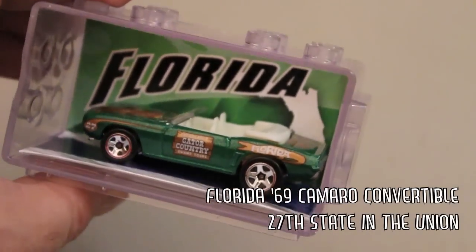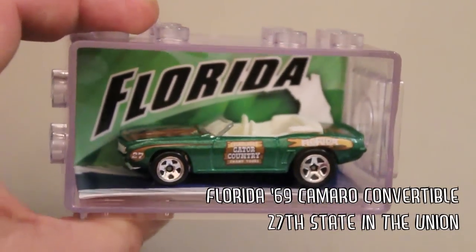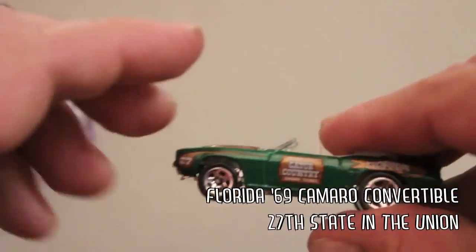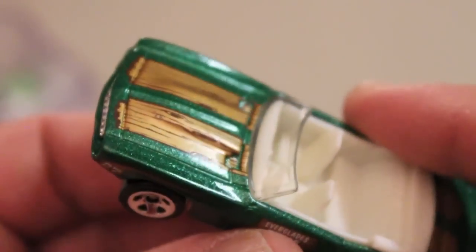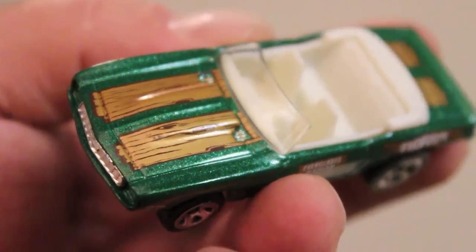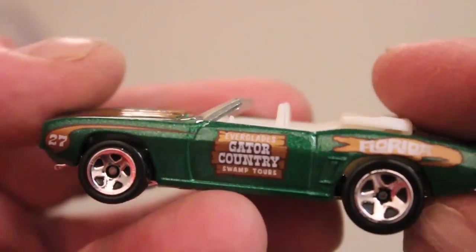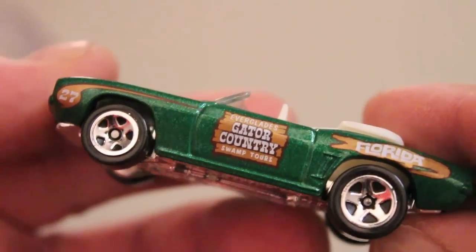And lastly we have Florida, with the nice green metal flake paint - a 69 Camaro convertible. It's obvious why they would put a convertible in Florida. I really like the hoods on these. I wish they were more like the red lines and a little higher quality, but actually some of the detail is really nice. I like the gator country, Tampa, Everglades. The Everglades is another beautiful place to visit in Florida - go on a swamp tour.